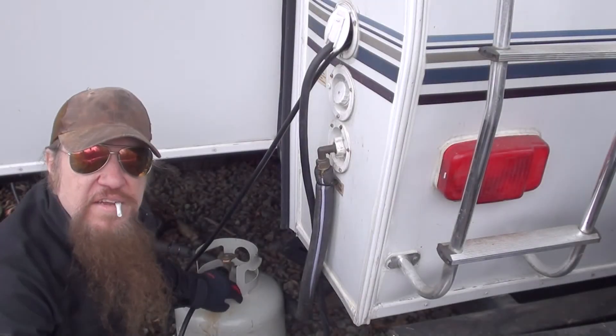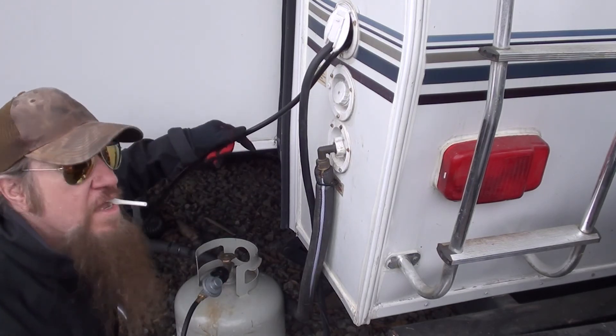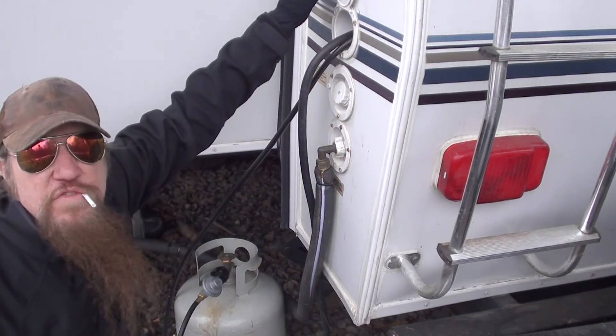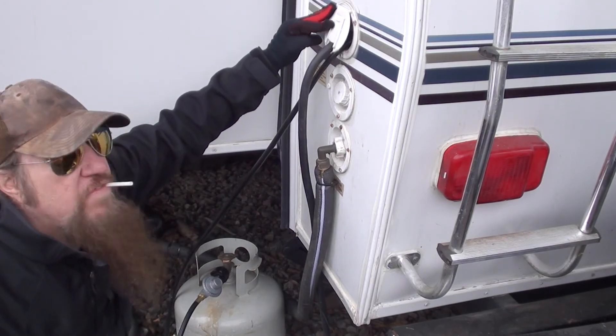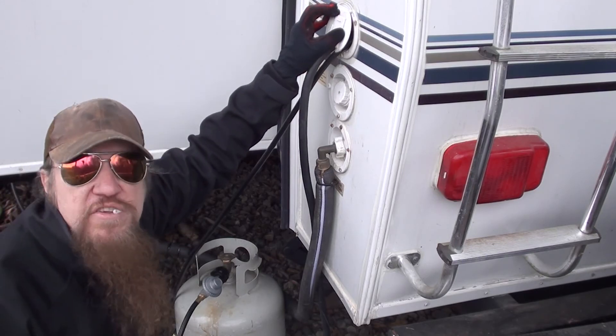Let's go around back and show them how I got it hooked up. So I got my propane tank right here, and I got my propane hose going right into this orifice right here, into my RV. It's got a quick release on the inside, right into my Big Buddy. Lots of heat — pretty sweet.